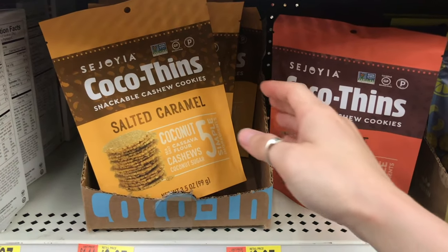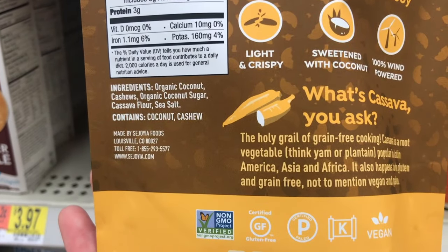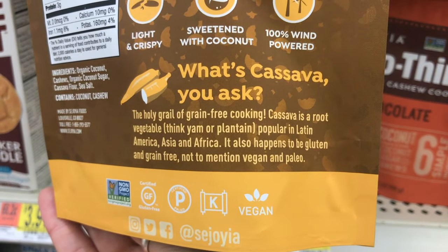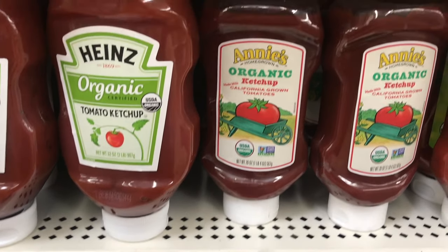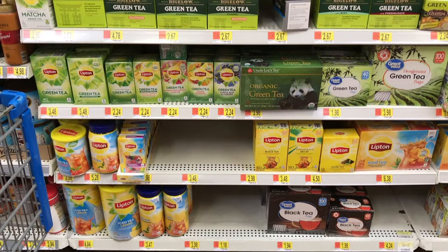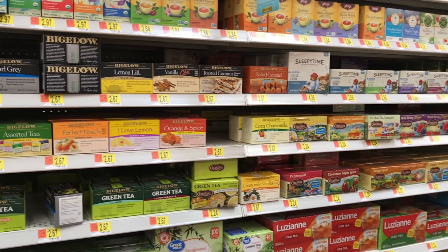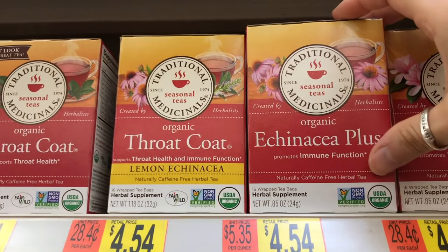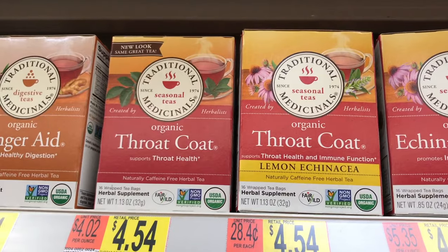Under the chocolate chips are these cocoa thins made of really simple ingredients — there's a salted caramel and a chocolate flavor. The salted caramel is my favorite and these are a perfect snack to crumble on top of yogurt for a little sweetness. Condiments are also an easy area to switch to healthier options. I really like Annie's ketchup at $2.68 — there's no high fructose corn syrup and it is organic. The last thing isn't food but they are my favorite teas when I feel a sickness coming on: Traditional Medicinals. My favorites are the Echinacea Plus, which helps the body fight off infections, along with the Throat Coat and Lemon Echinacea.